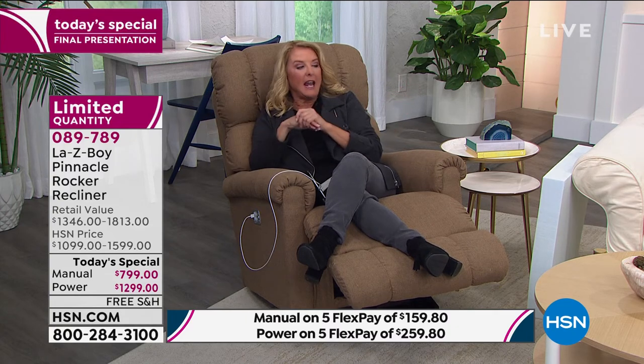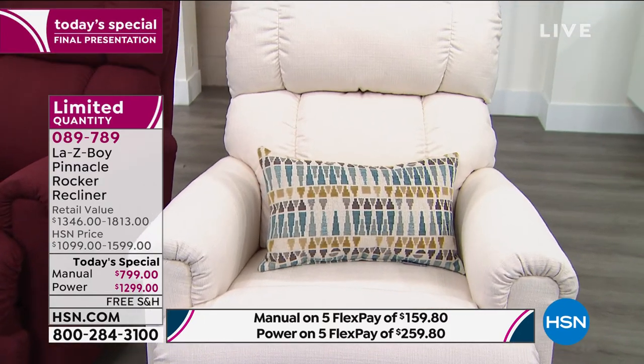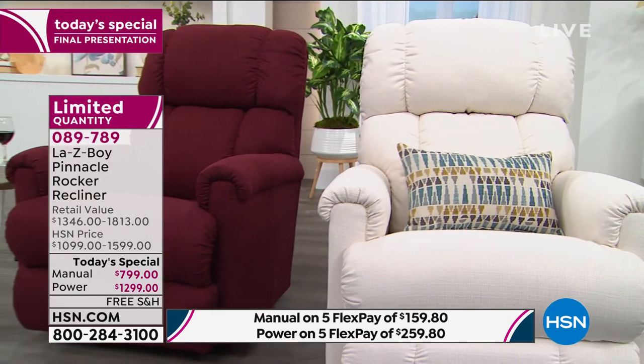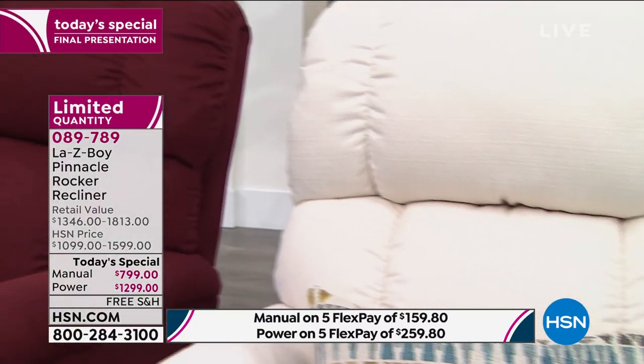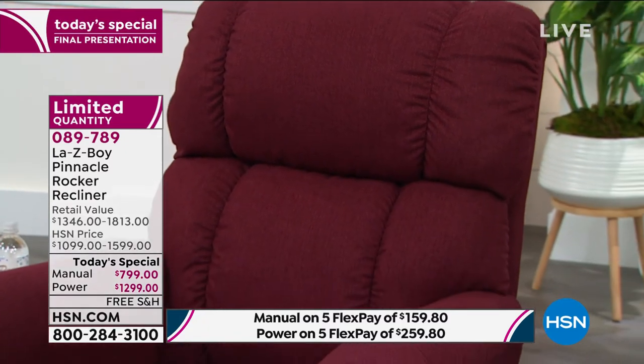Let's do another quick inventory update. In manual, if you want the cream — that's the only manual I have — I have 10 available, and those are going to be gone in about one minute. In power: sand I have 35 for the entire country; cream in power I have 60 left; and in wine I have 80 of the power version. I do have a little bit more power than manual — why upgrade? Why get the power version?